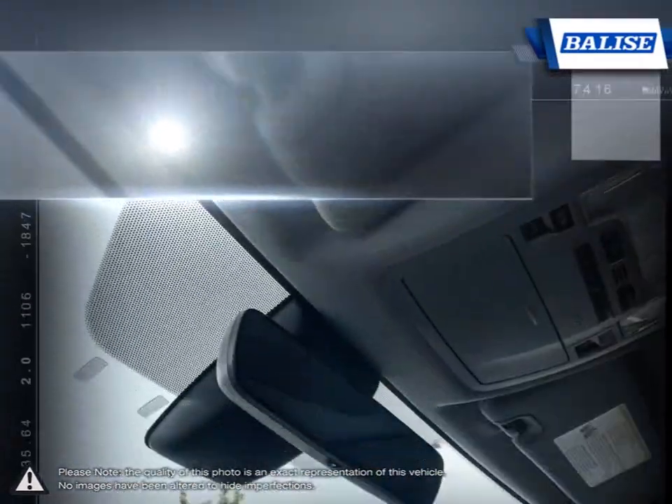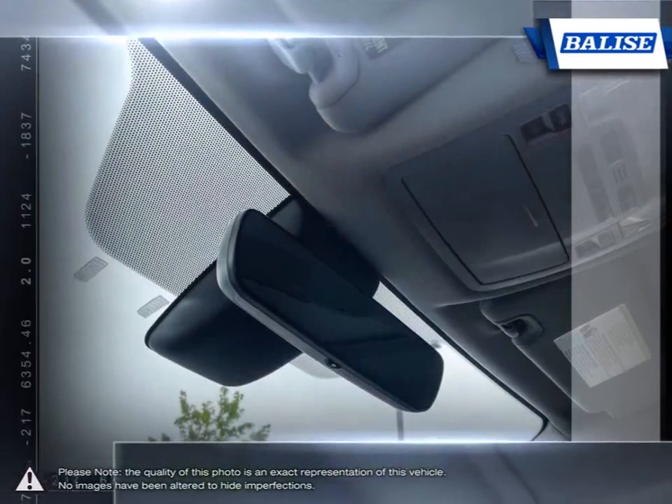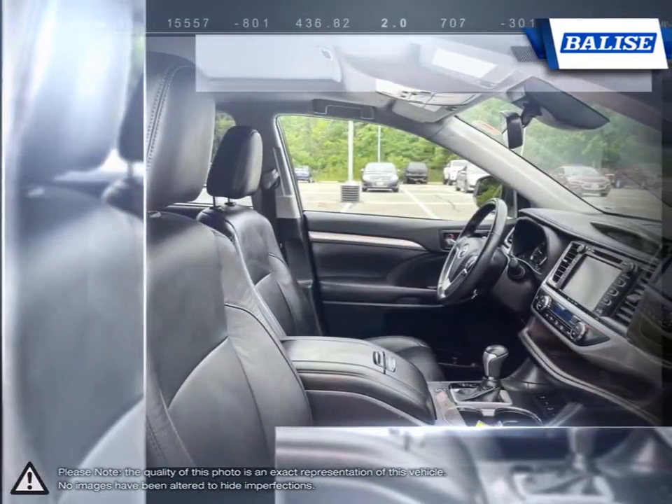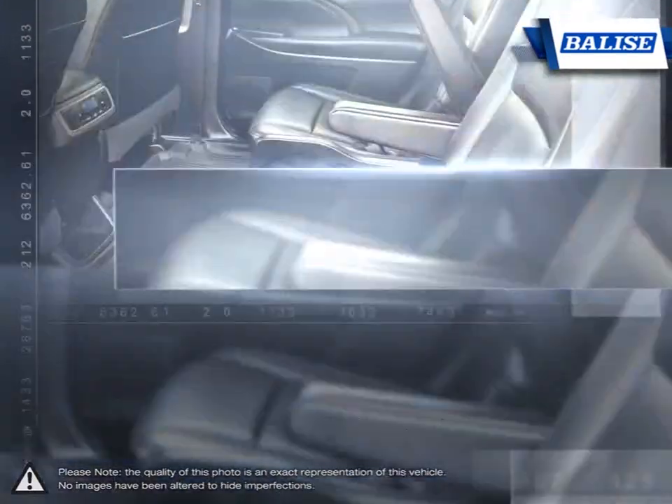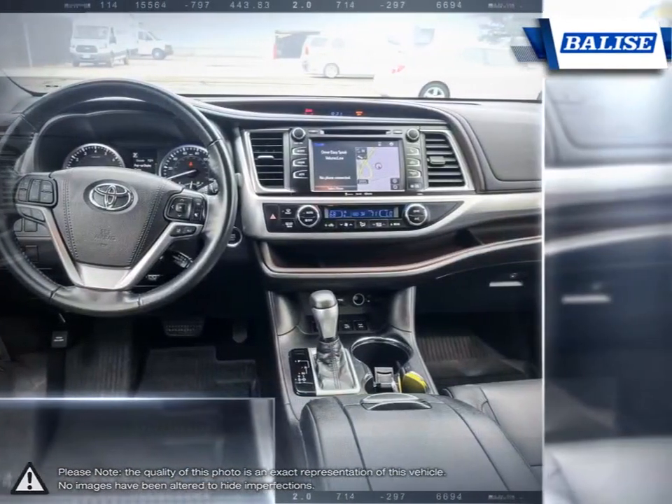Whether you're looking for a family vehicle like the Sienna minivan or a hard-working truck like the Tundra, we will do whatever it takes to get you the vehicle you want and provide the service you need for years to come. Thank you for your time.